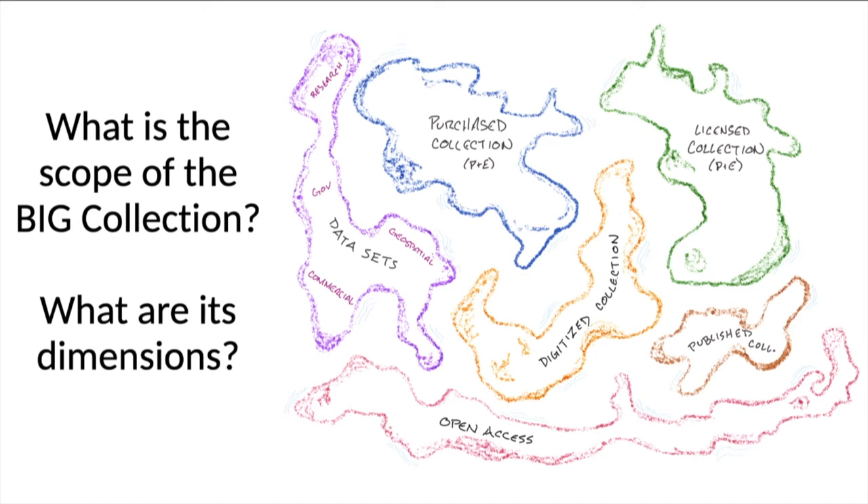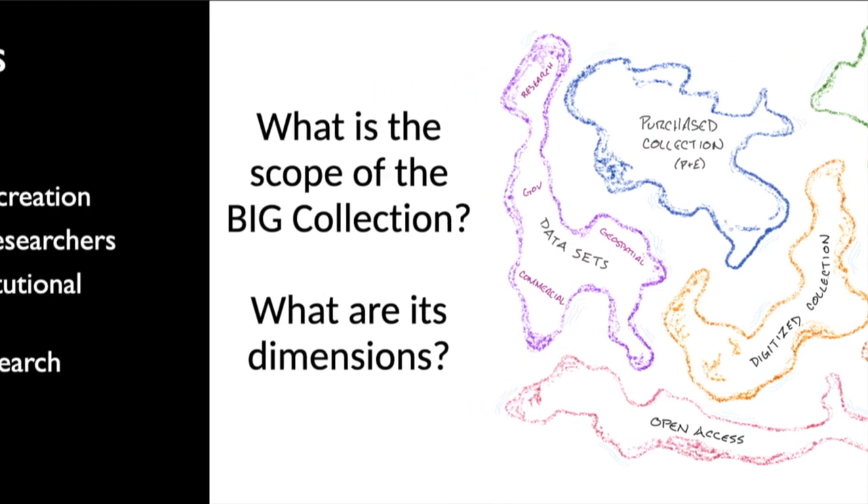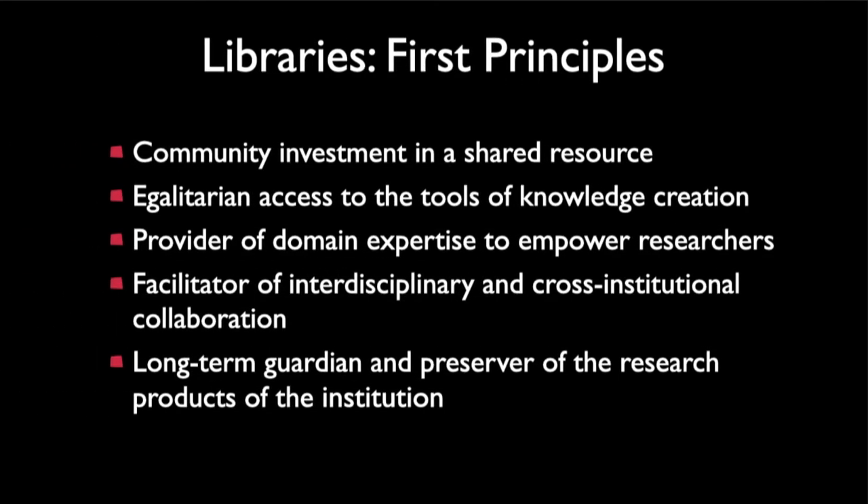The scope is enormous, and if we really start to think into these dimensions, it could be almost too daunting. So we really have to have a touchstone, and where we step back is to libraries and first principles. The key ones we work with: community investment in a shared resource; egalitarian access to the tools of knowledge creation; being a provider of domain expertise to empower researchers; acting as a facilitator of interdisciplinary and cross-institutional collaboration; and being the long-term guardian and preserver of the research products of the institution.